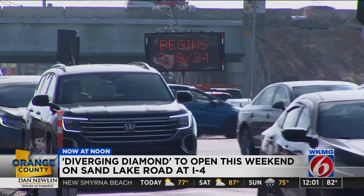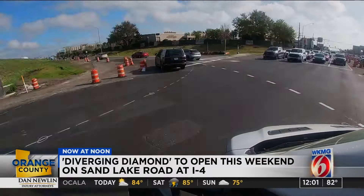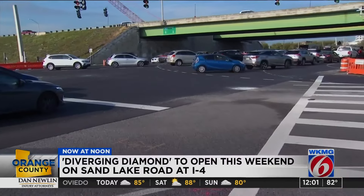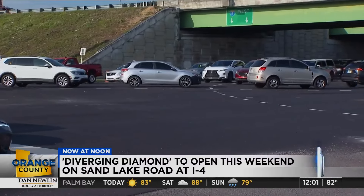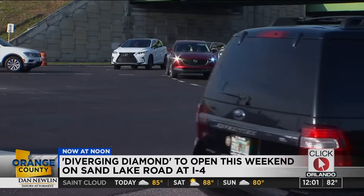Starting this weekend, drivers will be shifted to the left as they go underneath I-4. What that does is take away left turns across oncoming traffic, essentially doubling capacity through the intersection. I think it'll be fantastic — half the time it's because someone's pulled out and traffic stopped because there's cars there. One clear reason for why this is needed is what we're seeing right here: traffic is stacking up along Sand Lake Road and spilling into the intersection. You can hear the horns right there.